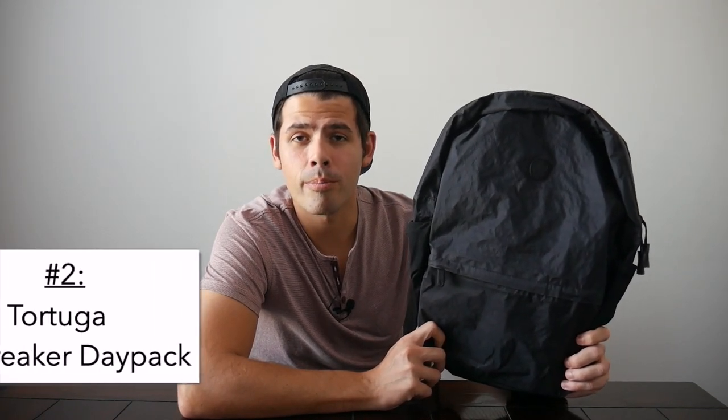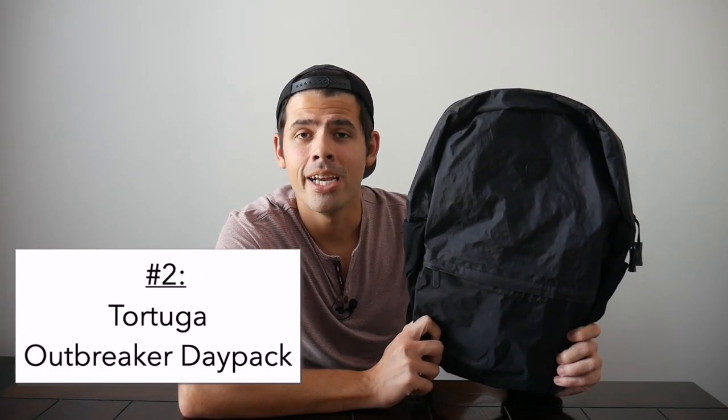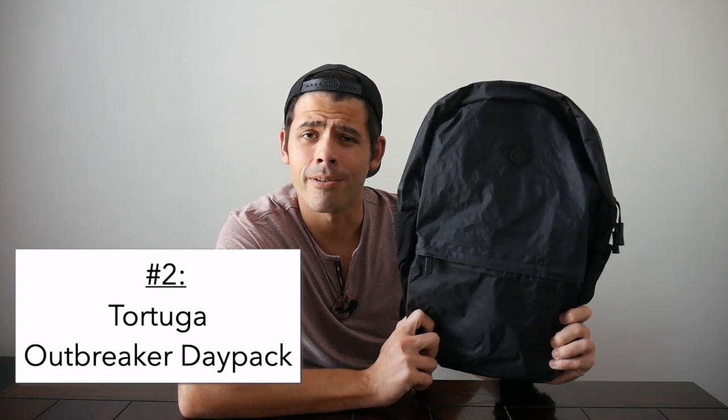Next on the list is the Tortuga Outbreaker Daypack, which I also featured in my favorite packable bags video. This is a really versatile daypack — it's very lightweight, packs down very flat, and offers an awesome amount of weather resistance. Similar to the Able Carry Daily Active, it has a really nice sailcloth material that repels water and very well-protected YKK zippers. It's a pretty comfortable daily bag considering how lightweight and thin it is. If you're not as concerned with carrying a laptop and just want something simple and lightweight that works well as a packable day bag, this is one of the best options.